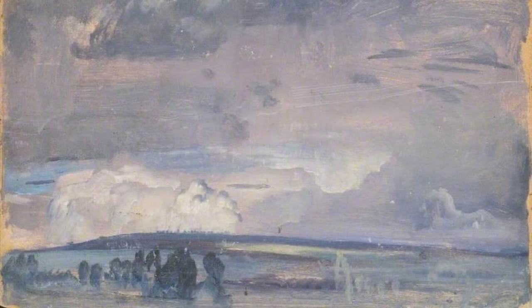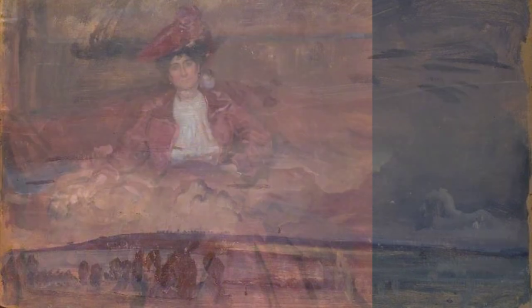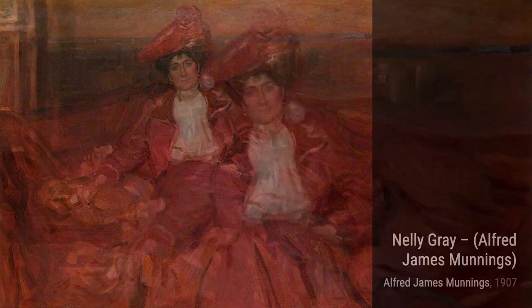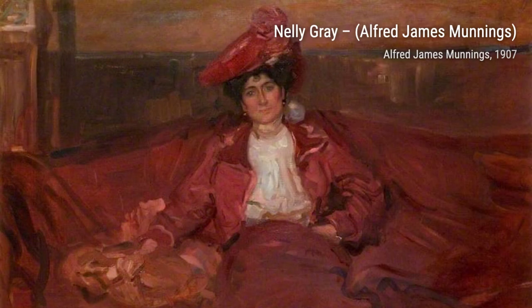Now, let's explore a parkland scene with trees. Munnings' attention to detail and his ability to capture the beauty of the landscape are truly remarkable. The colors and composition create a sense of tranquility and serenity.